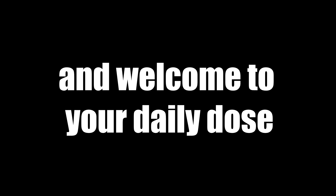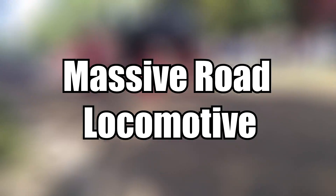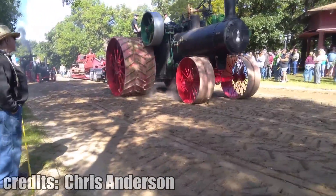Hey there and welcome to your daily dose of automotive stuff. This is a steam engine powered road locomotive. It was built in 1904 and could pull up to 50 tons.